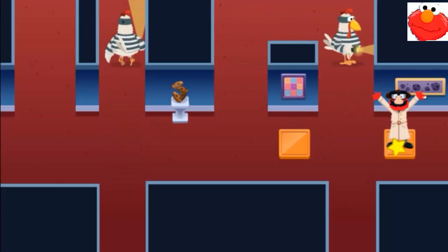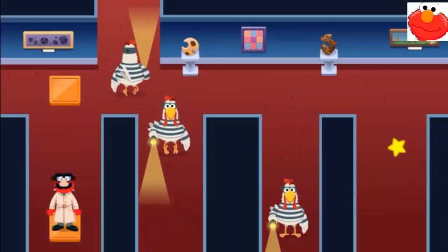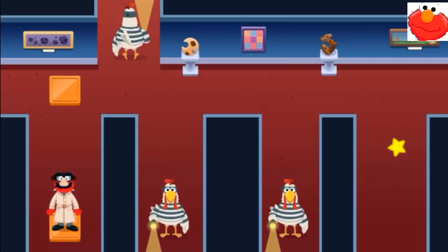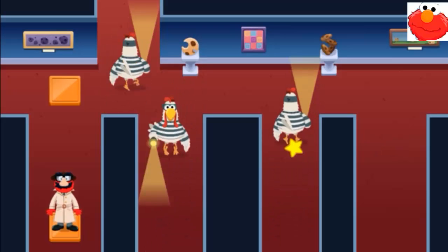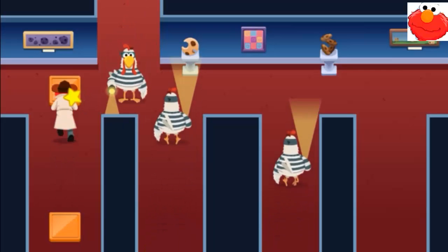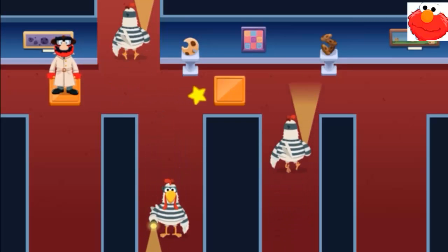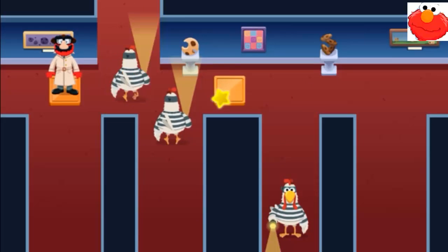We made it! Oh, even more wicked chickens! We're almost there! When the chicken can't see him, let's get to the next squirrel... to move.